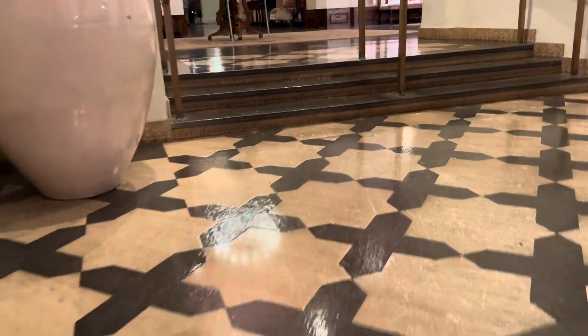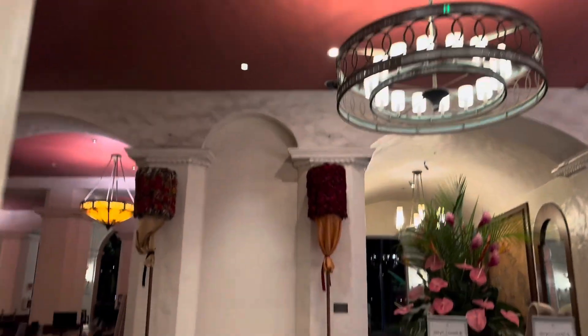That explains where we're at. We're at the Royal Hawaiian Hotel. Look at this, this is nice. This is like one of the nicest hotels.